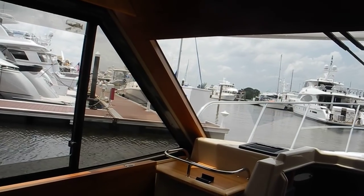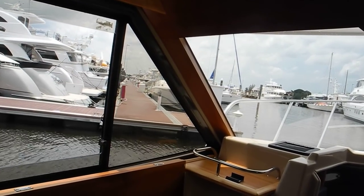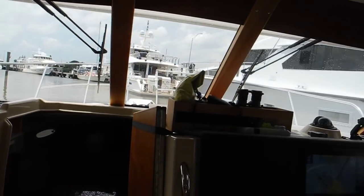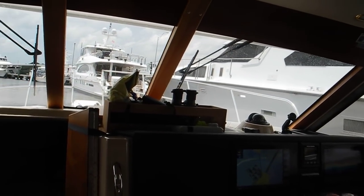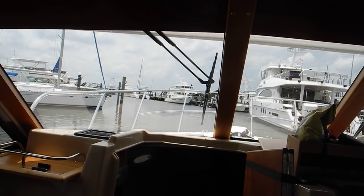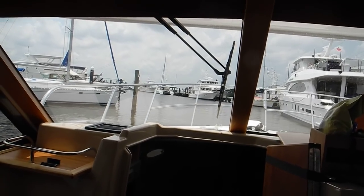Stay closer to the corner. I just felt the wind come in the window. We don't want to slide over there and touch that guy. Stay more left. The problem with being inside a cabin like this is you cannot feel the wind.